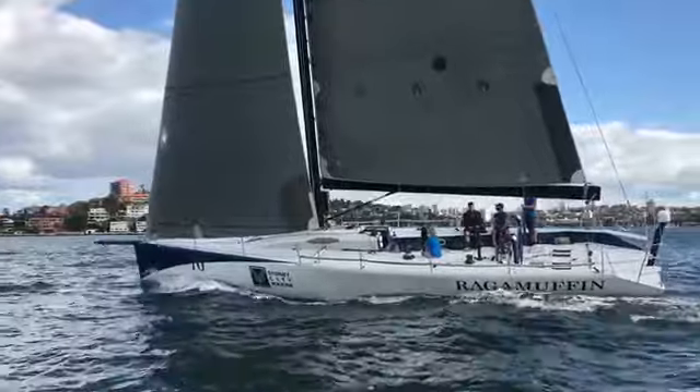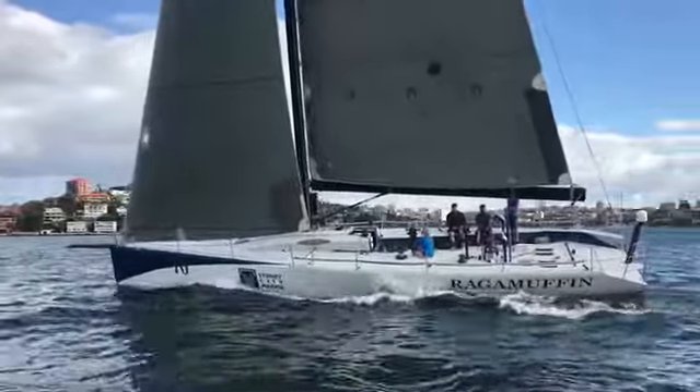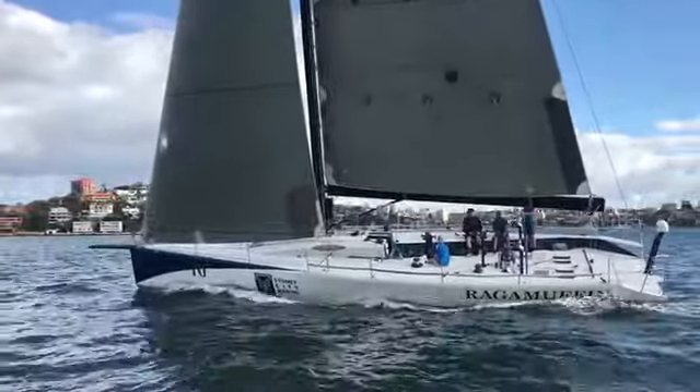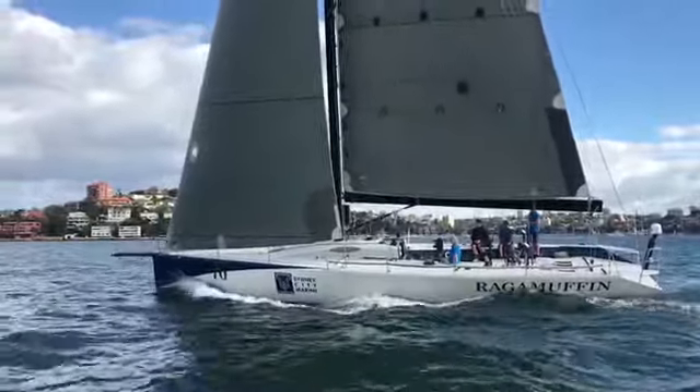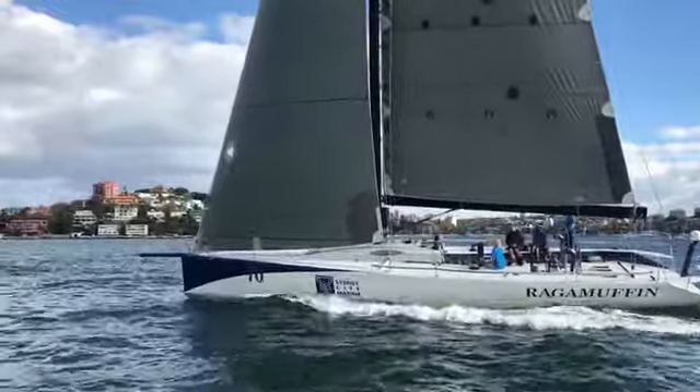She's powered by a 40 horsepower Yanmar. And as you'll see soon, the thing I really like about Ragamuffin is she's a very, very usable, spacious layout below for a TP.